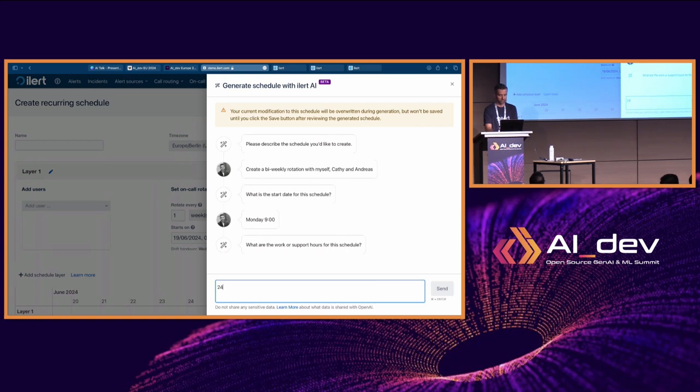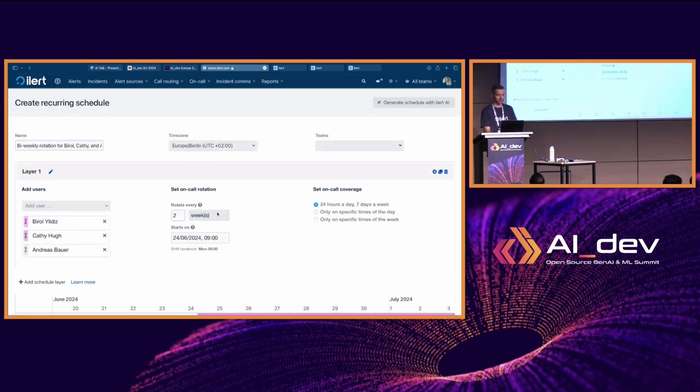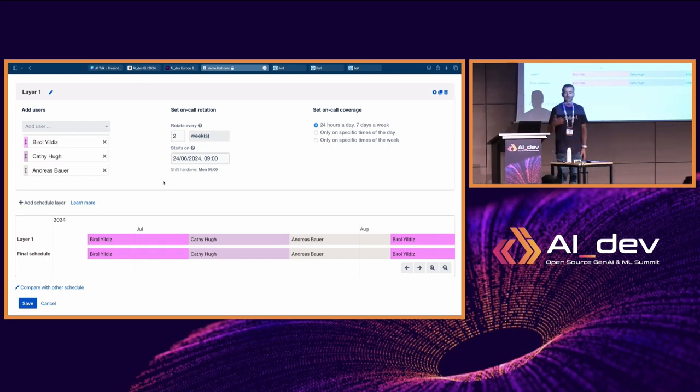It then asks what are the support hours. Let's say we're 24/7 on call — so there are no on-call restrictions. That's it. When I click Generate, you can see it has created the schedule according to the specifications I provided: a bi-weekly schedule with myself, Katie, and Andreas rotating on a bi-weekly basis, handing over on-call every Monday at 9am as a 24/7 schedule.